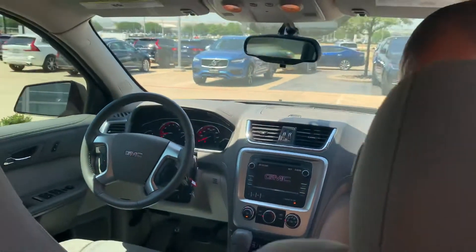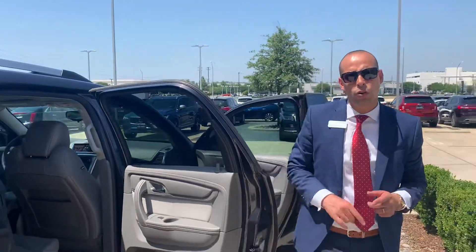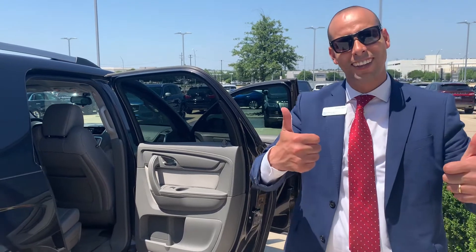If you have any questions, please give me a call back. My direct line is 682-433-3993. Again, thank you so much for your time. Let me know what you're thinking, and have a good day.